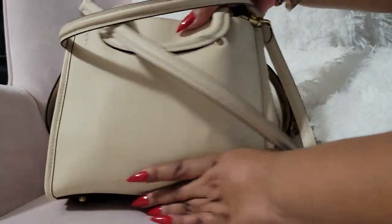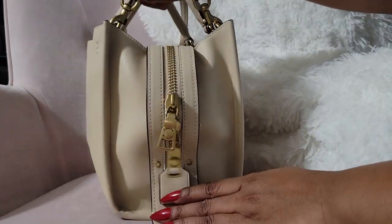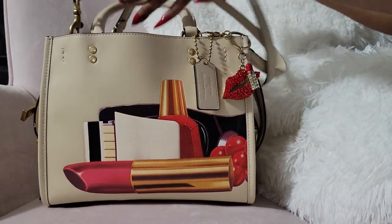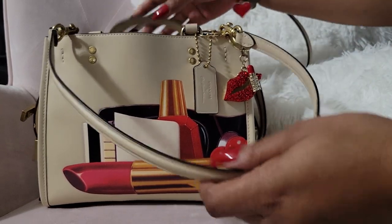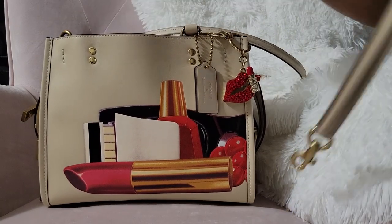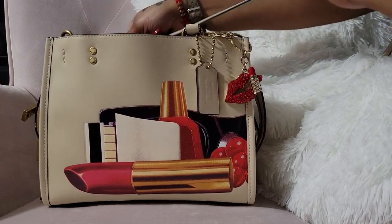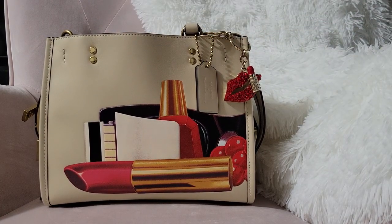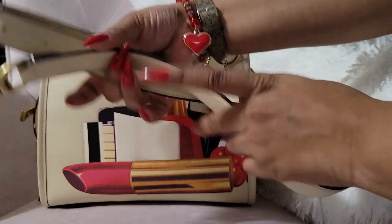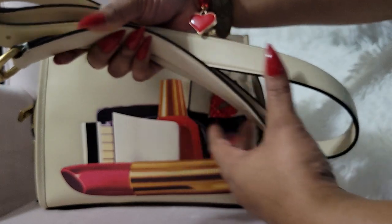Y'all, I'm in love. I am definitely going to get another one — I've already been looking. I do have the straps on mine because I'll carry it top handle and on my shoulder, but I'm just going to take them off for now. It does come with another strap as well. The hardware, y'all, is everything — it's so nice, I love it.